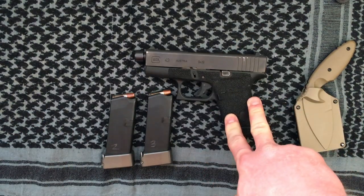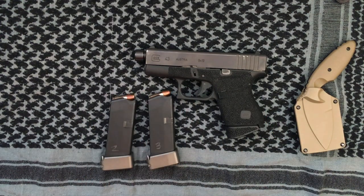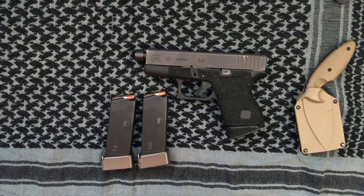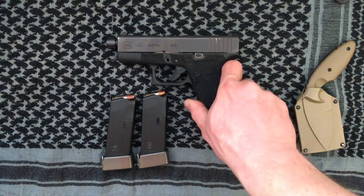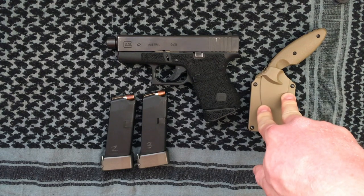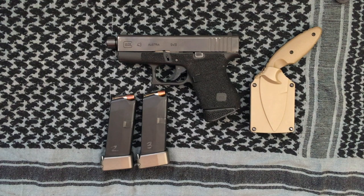Get trained, get comfortable, and get proficient with your firearm if you decide to carry. Always carry at least one spare magazine — no matter the caliber, whether 9mm, .40, or .45, statistically you're going to need multiple rounds to stop a threat, and there may be multiple assailants. My backup is the K-Bar TDI: if I can't get to my gun in close quarters, this can be deployed very easily.